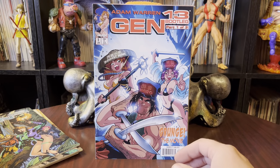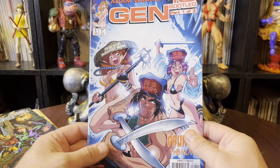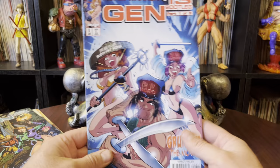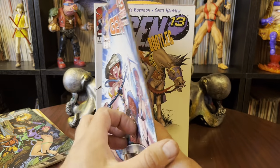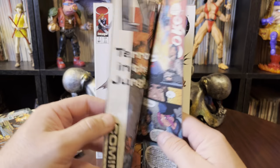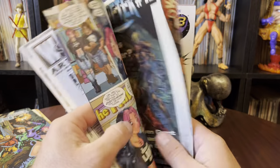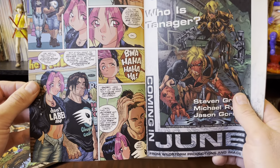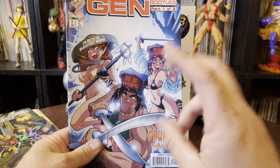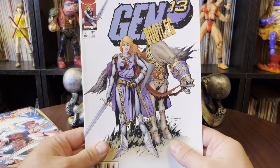Issue number 11 of Bootleg. This is Bootleg number 8, part 1 of 3. These are their awful covers — I hated their anime covers. It doesn't match the art style... actually it does match the art style inside, which is even worse. I don't even hate anime, but I don't like this anime. And I don't like it because Gen 13 is not a manga. I should be saying manga, but I hate the manga covers. That is the worst part of Gen 13.